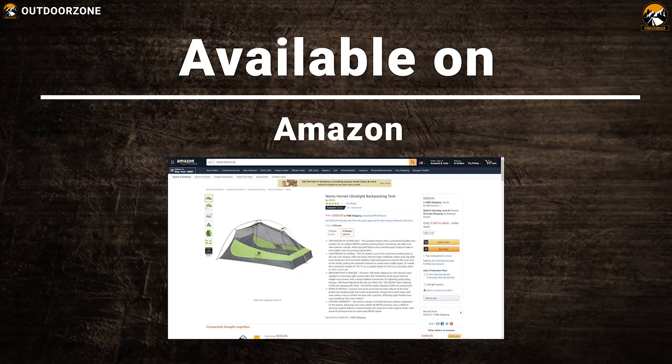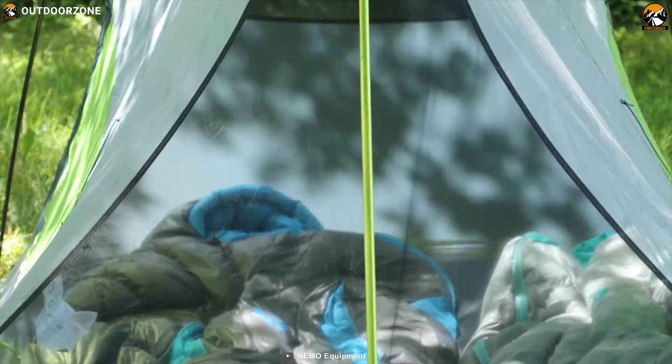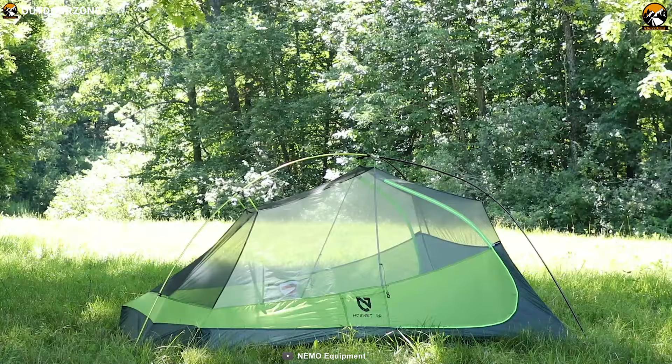If you're a solo ultralight backpacker looking for a few creature comforts, like good interior pockets and large vestibules, then the Hornet 2P is a great option for you.